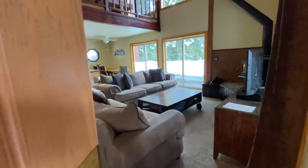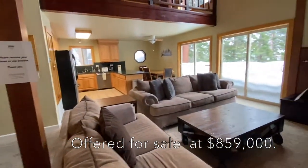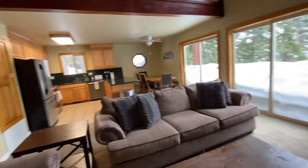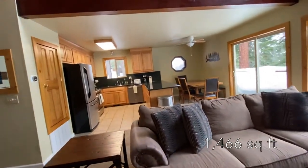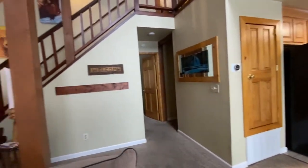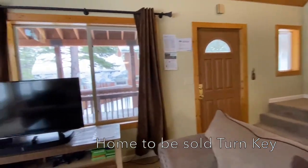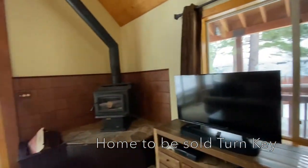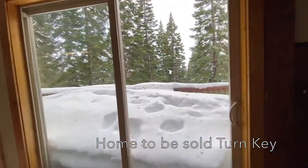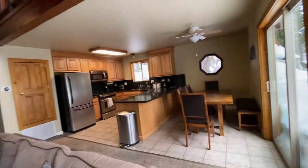This house just came on the market yesterday. It is being offered for $859,000. It's 1,466 square feet — a three bedroom, two bath, two car garage. Pretty cozy and nice in here. They may have done some updating; it was built in 1984.